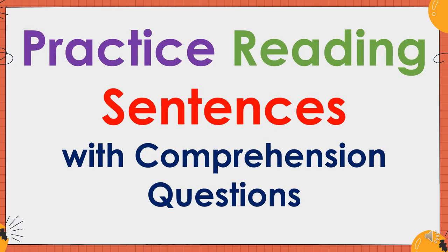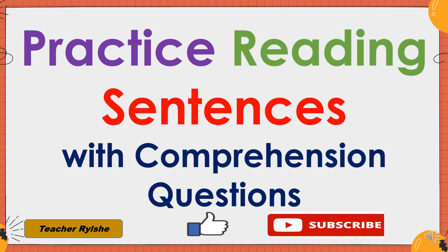Good day everyone! Today we are going to read sentences with comprehension questions. This is Teacher Relshi and please don't forget to click like and subscribe. Now are you ready? Let's get started!